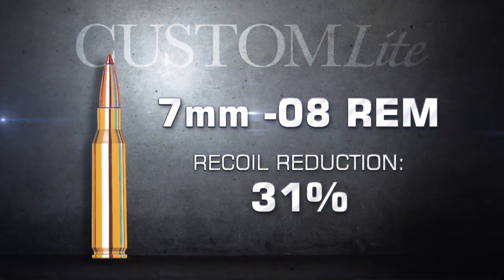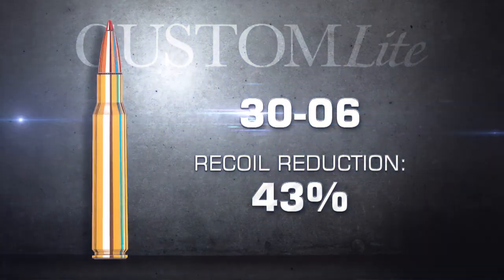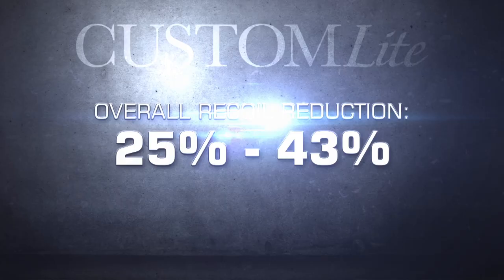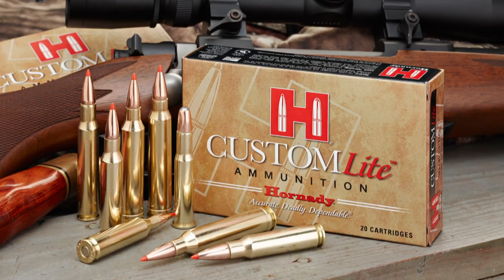Available in most of the popular centerfire calibers, Hornady Custom Light Ammunition is loaded to exacting specifications at the Hornady factory. Custom Light delivers less felt recoil and a modified trajectory that still provides accurate, deadly, dependable performance.